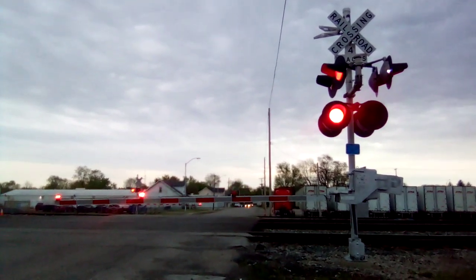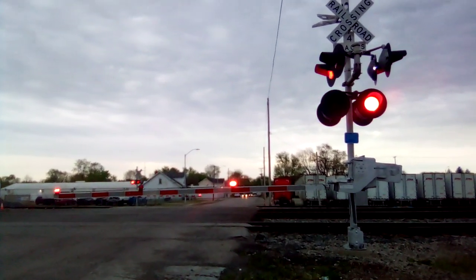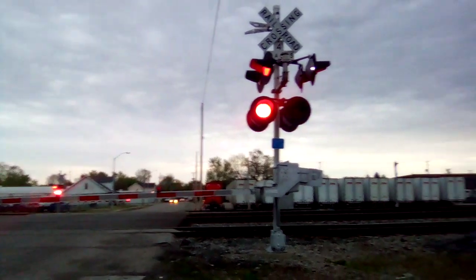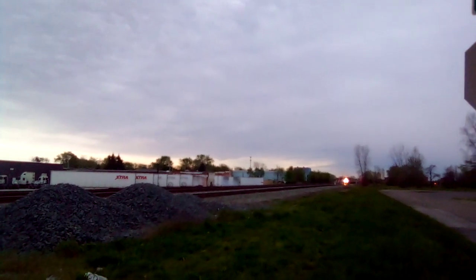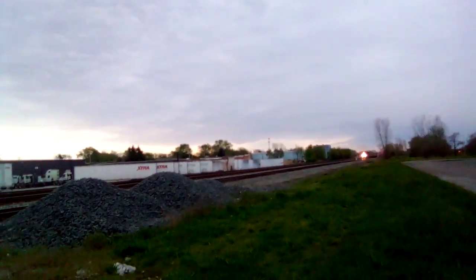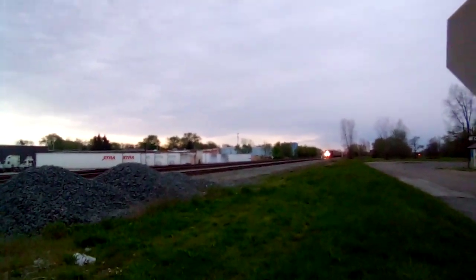Oh, here he comes — I can hear the roar of that northbound. Look, there he is, folks. Oh, look, we got some autorack. Current time is now 7:27. Got a northbound train.